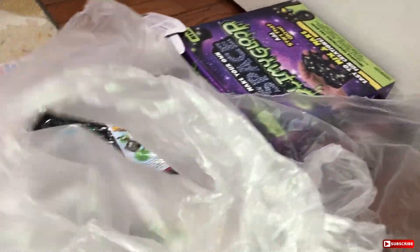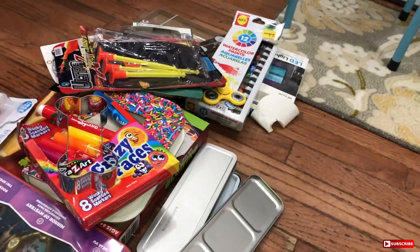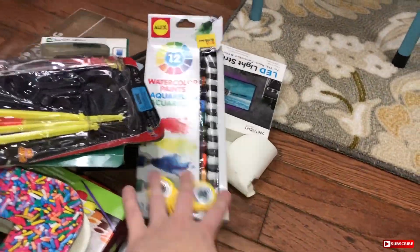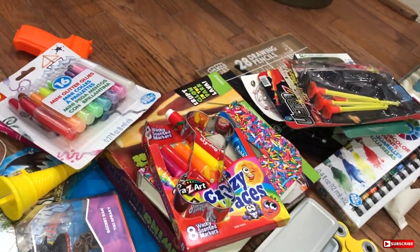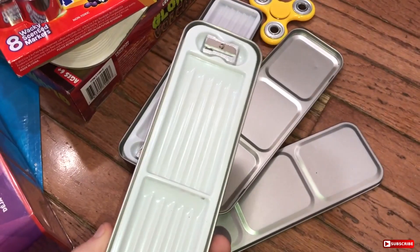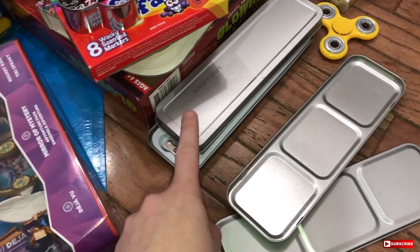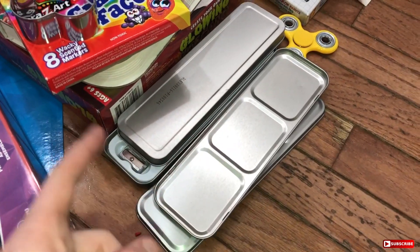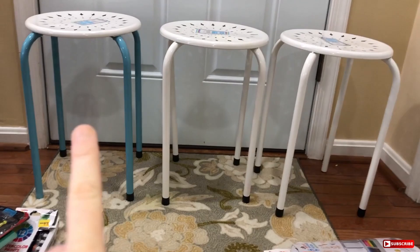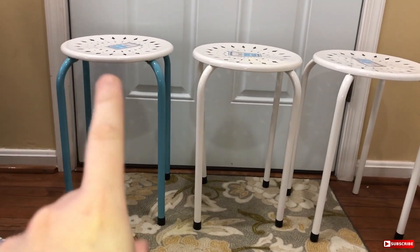I just laid everything out. There is a lot of craft supply stuff in here. I actually like these tins — I think I'm going to use them to keep my wax cube melts in instead of the plastic packaging. We also have three stools that were in that bag: two white ones and then a white and turquoise one.